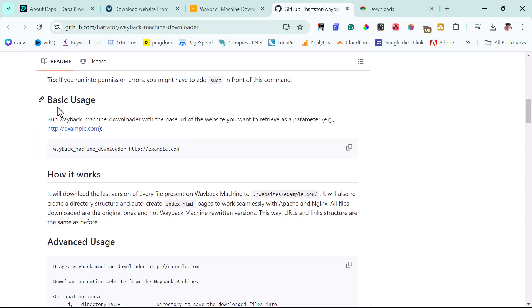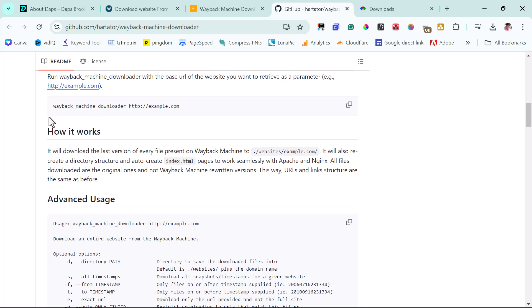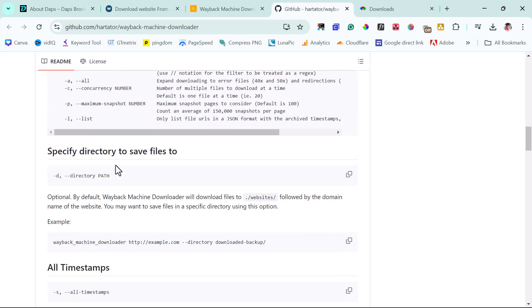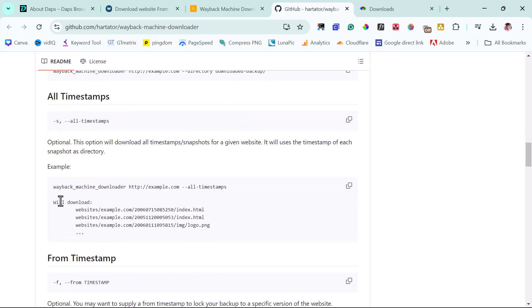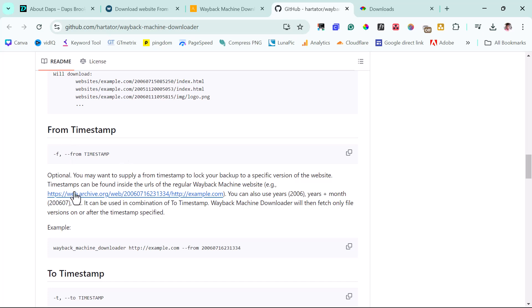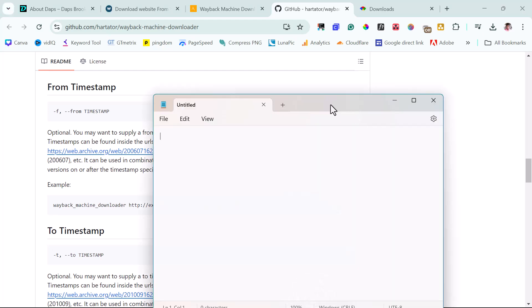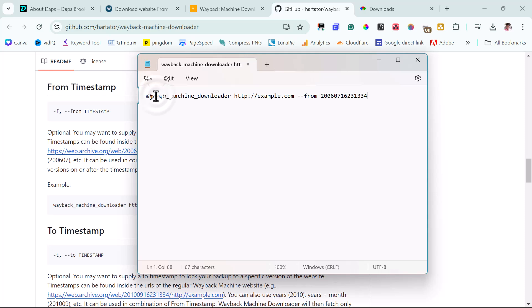Now focus on the Usage section. The basic prompt is: wayback_machine_downloader followed by the URL you want to copy. In our case we want to download from a specific time on the Wayback Machine. Scrolling down you'll see options for all timestamps, but we want an exact time. The format looks like: wayback_machine_downloader, the domain, and the exact timestamp you want.